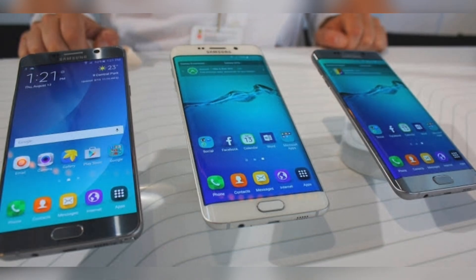The year 2020 is bizarre in many ways. This year we have witnessed many out-of-support Android smartphones receiving updates.